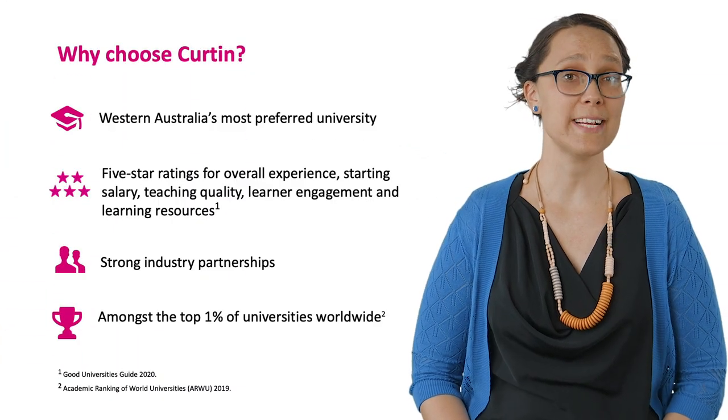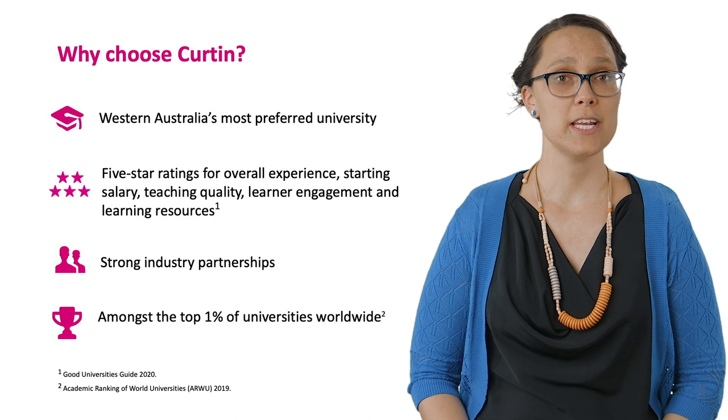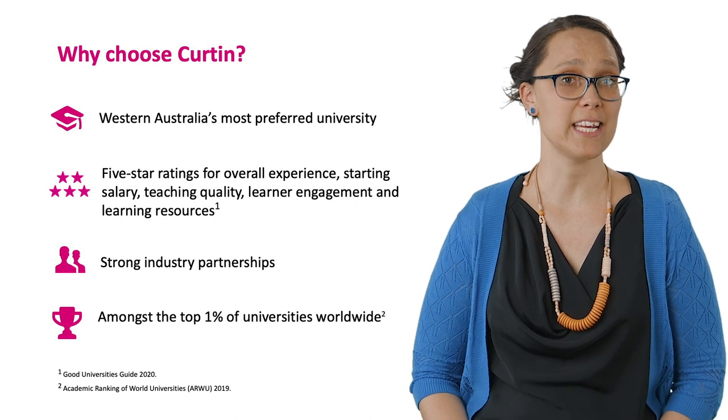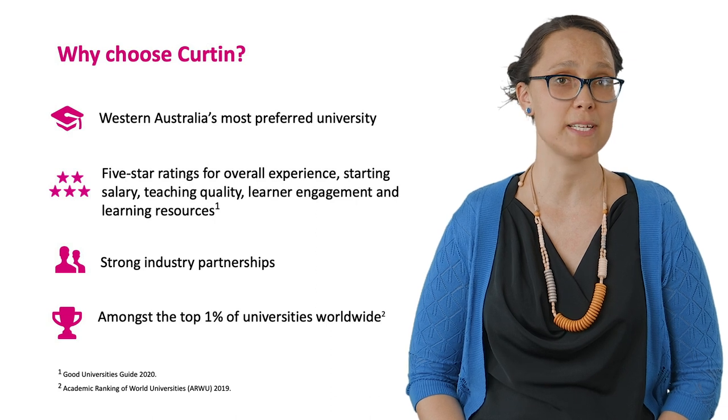Here are a few reasons why you might choose to study with Curtin. Curtin is Western Australia's most preferred university. Many people choose to study here as it offers a welcoming community of dedicated staff, inspired students, and a vibrant campus atmosphere.